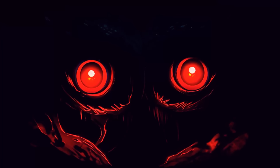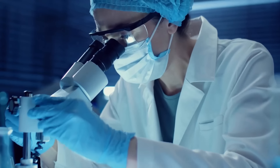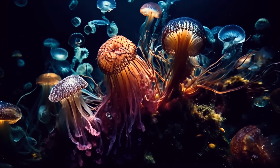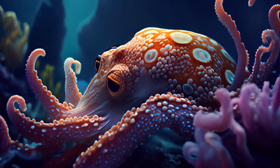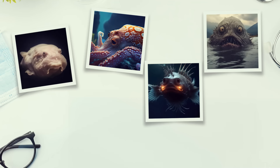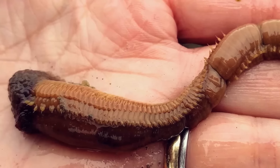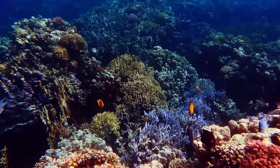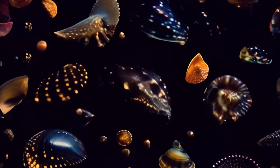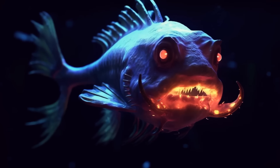If you want to see the weirdest creatures, head to the bottom of the sea. Scientists have determined there could be more than 30 potentially new species at the bottom of the Pacific Ocean. They've collected them using a remote-controlled vehicle — a big step because until recently they could only study such creatures through photographs. We're talking about segmented worms, different types of coral, invertebrates similar to centipedes, and many others.